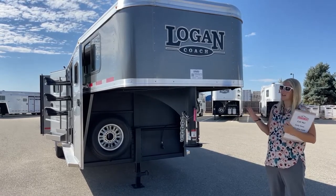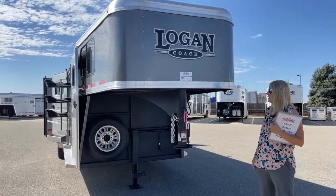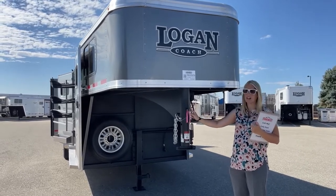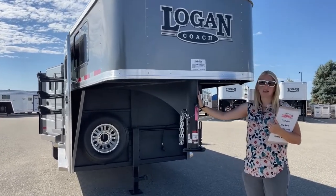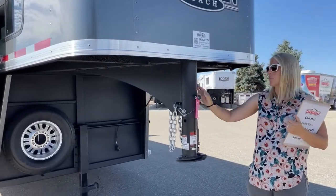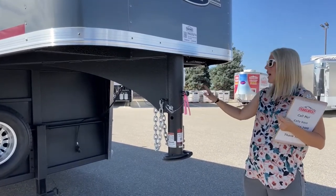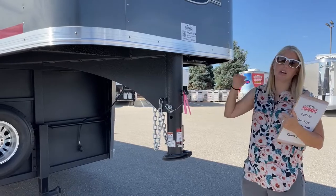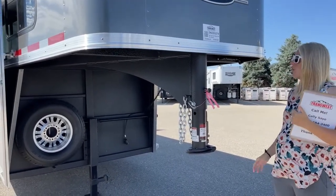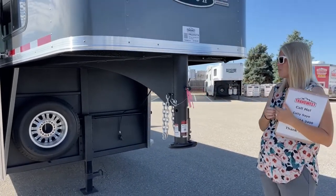When they make galvanized steel, they infuse it with zinc, which makes it a lot stronger and more rust resistant. You'll also notice that anywhere you've got that galvanized steel, it's coated in this vortex lining. It's very similar to a bed liner, and it'll help protect your trailer for years and years to come. You'll notice it's on the front here where you get a lot of road blast, as well as in the stall area and on those uprights for your trailer.